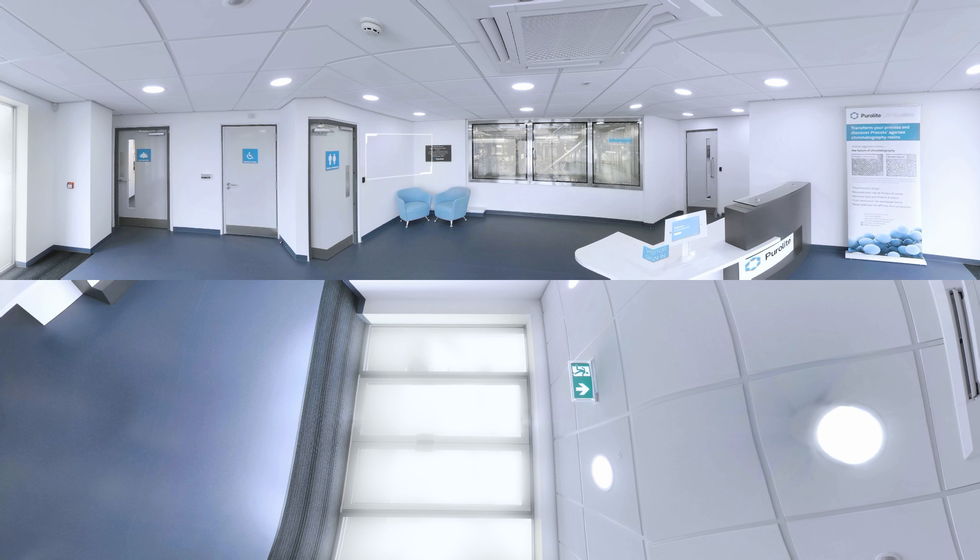Welcome to one of the world's largest Agarose resin manufacturing facilities. Our resin is used to purify antibody therapies, and they're used to produce pharmaceuticals for cancer, arthritis, and diabetes treatments all across the world.